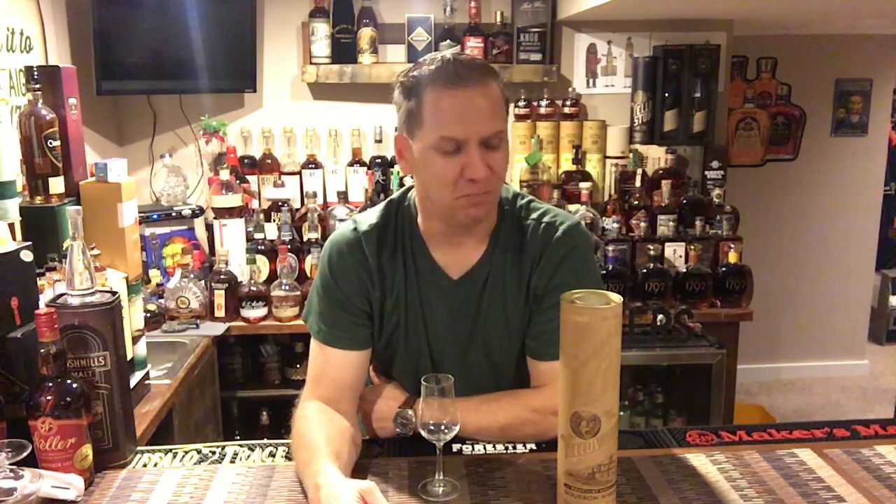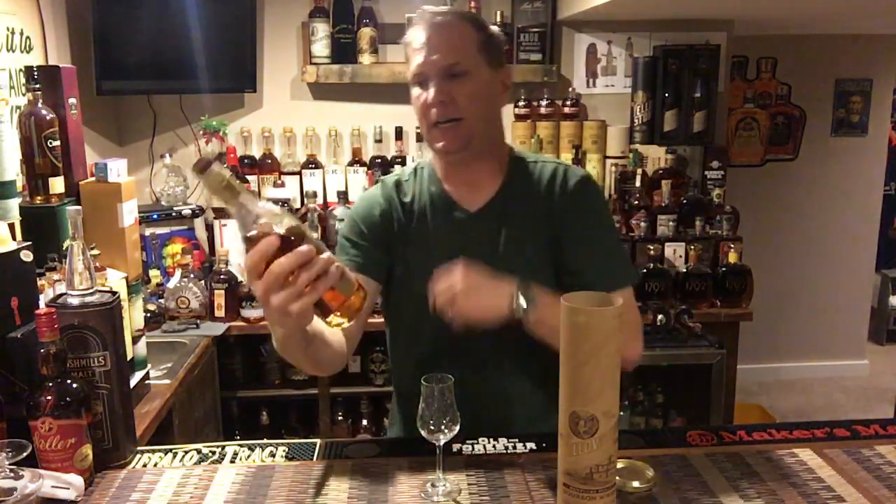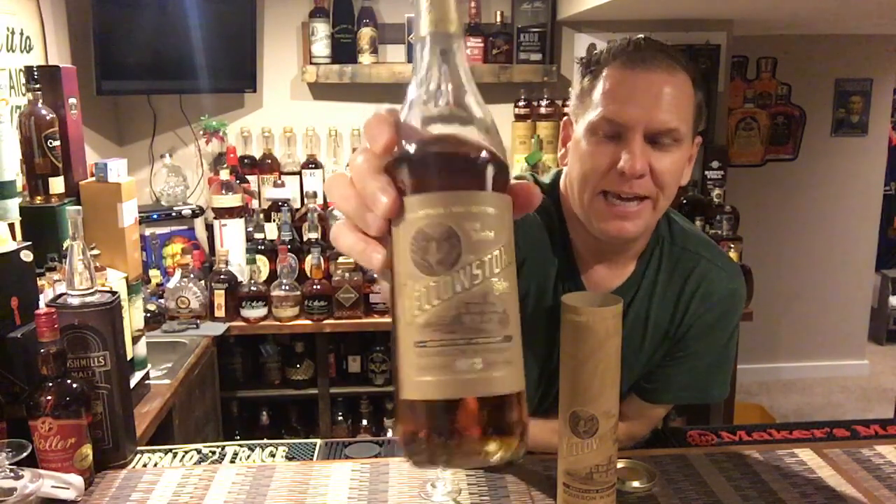So yeah, two of the Beam brothers own Limestone. You know the Beam name — they know what they're doing when it comes to bourbon production. Let's dive into the actual spirit. Here's what the bottle itself looks like.